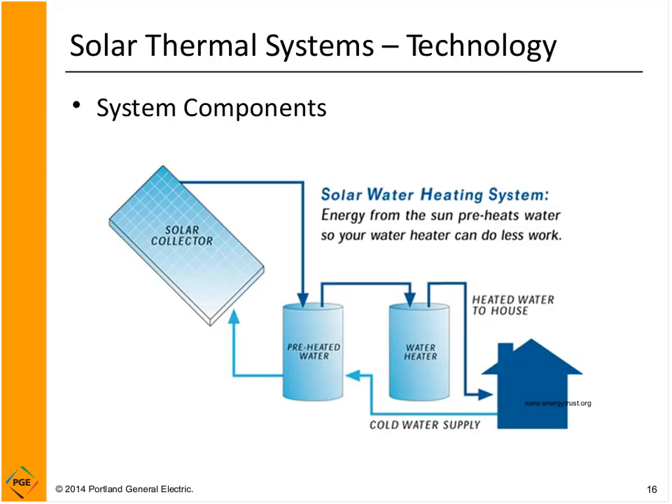Another common solar thermal system configuration adds a preheat tank to your existing system. The regular water heater stays in place, but the water coming into it is preheated by the solar thermal system. This works really well because your regular water heater is ready to back up the solar thermal system if it doesn't have enough heat. On cloudy winter days you rely on your existing water heater. On a sunny summer day, the water heater may never need to turn on because the solar thermal system provides hot water already.